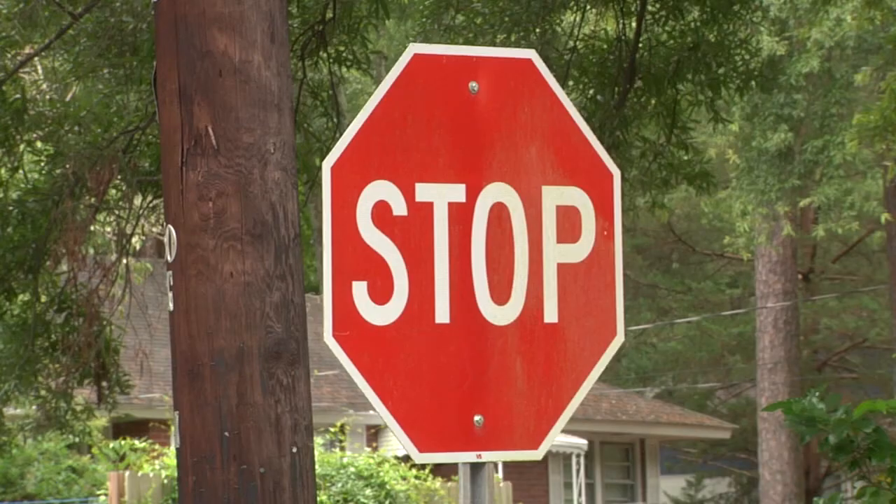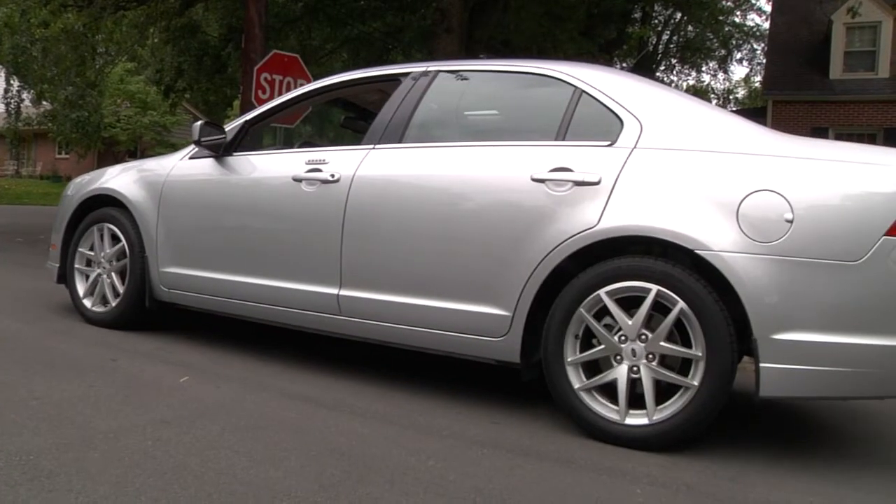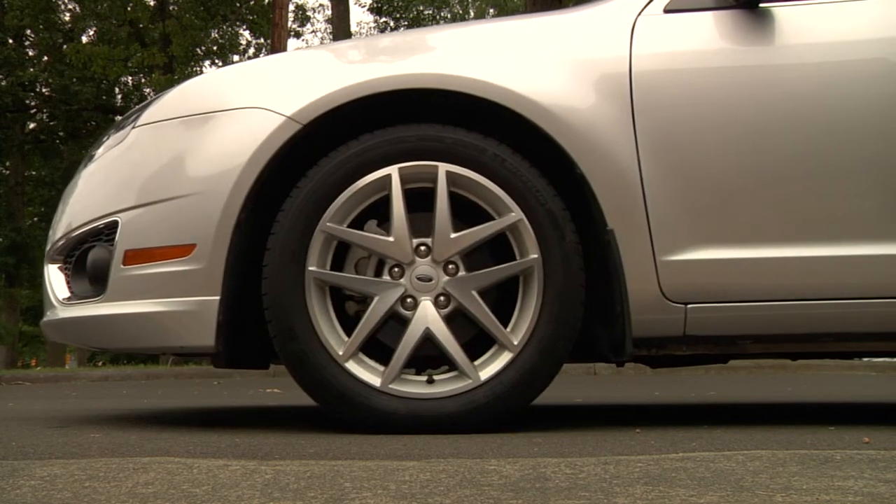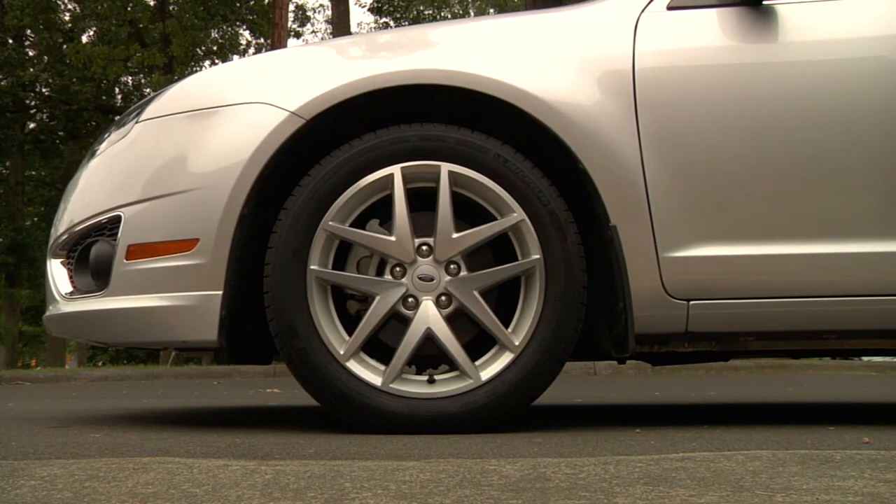Think of the brakes you use to stop your car. If a car comes to a stop at a stop sign, it slows because of the friction between the brakes and the wheels. The friction stops the wheels from turning and counteracts the inertia moving the car forward.